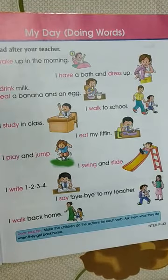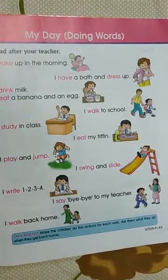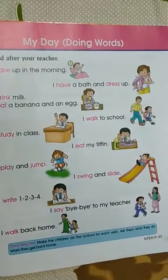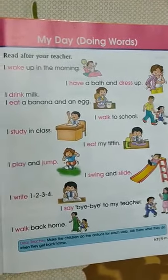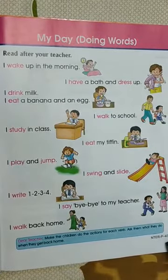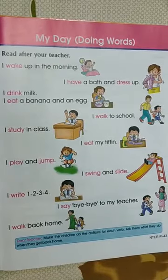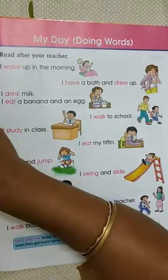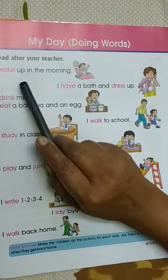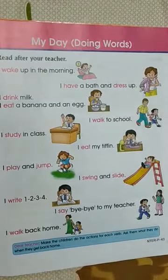Hello, good morning HKG children. Today we are going to read Doing Words Again from English Reader Book. So be ready with your English reader books and open page number 43. In the last video we had already discussed about doing words that are verbs. Today we are going to read few sentences on doing words or verbs.